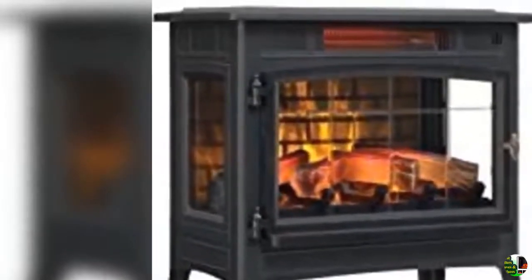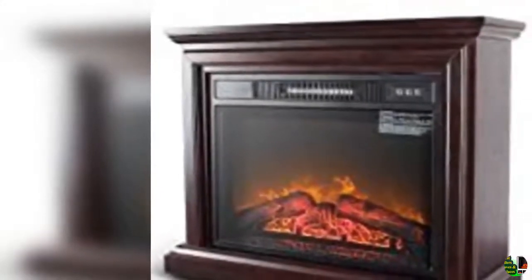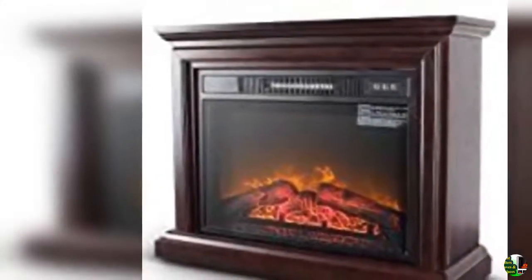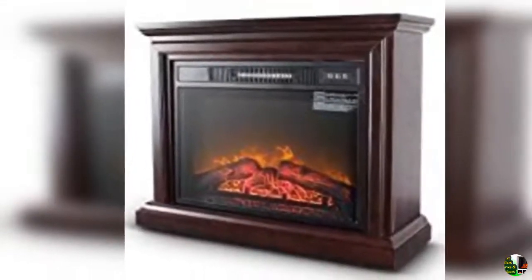12. BMS 20 inches electric fireplace heater, portable indoor electric stove heater with freestanding 3D flame effect, 1,400 watts, CSA approved safety for home, office, bedroom, living room, basement.